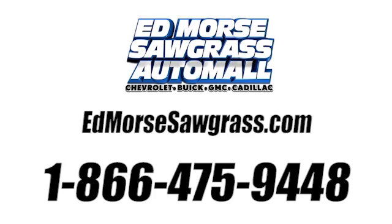Call us today at 1-866-475-9448. For value and for service, it's Ed Morris.